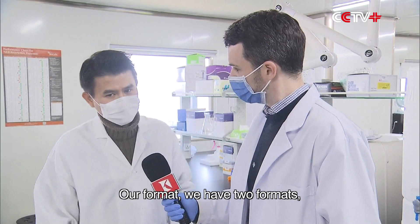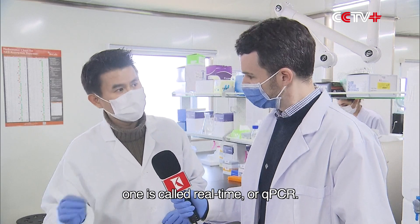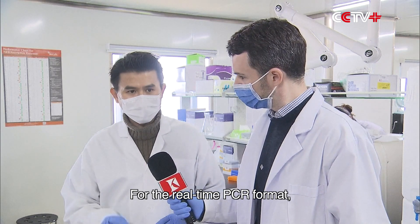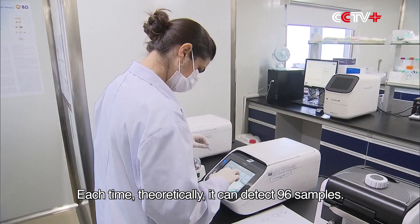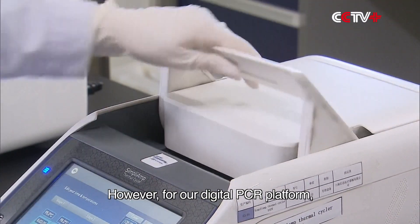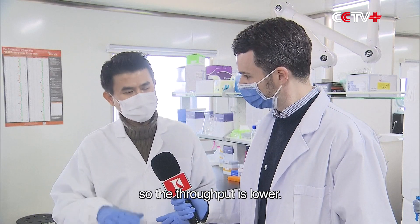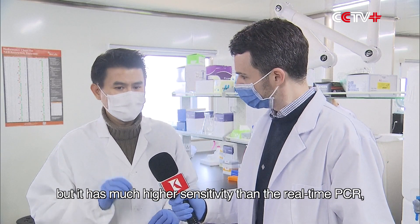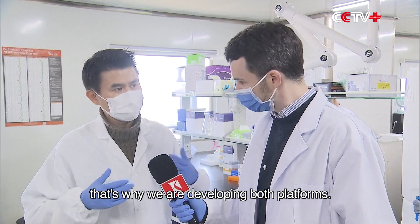We have two formats. One is called real-time or QPCR, and our other format is called digital PCR, known as DDPCR. For the real-time PCR format, it's more high throughput — theoretically it can detect 96 samples at a time. However, for our digital PCR platform, we can detect eight or ten samples per batch, so the throughput is lower. But there's a trade-off: it has much higher sensitivity than real-time PCR. That's why we are developing both platforms.